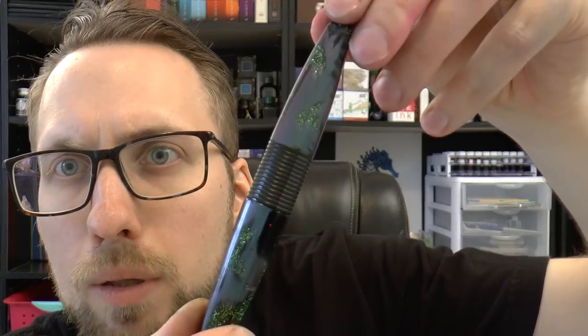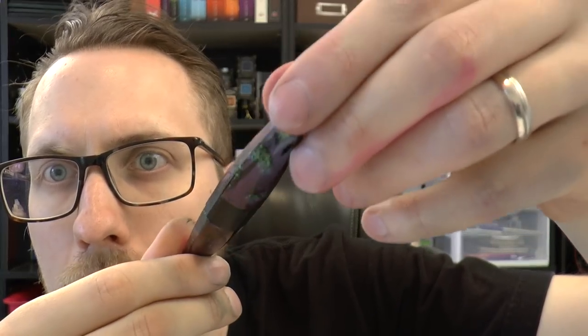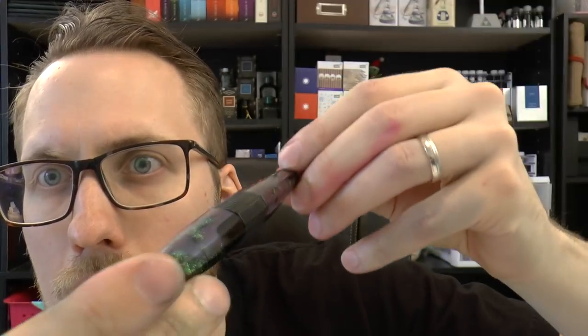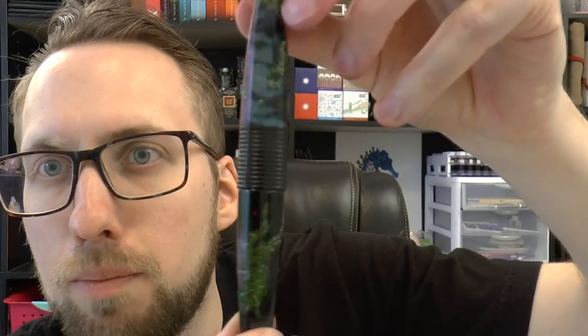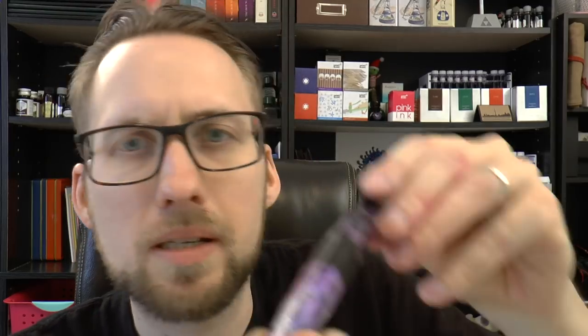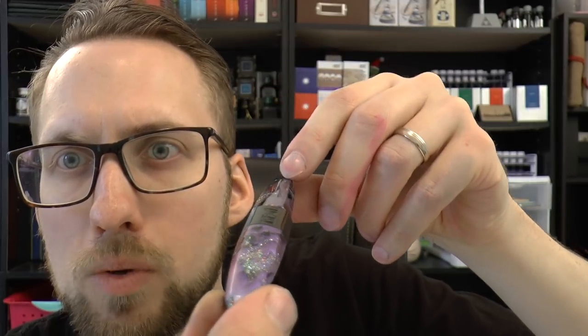The Chameleons are called Chameleons because they have an iridescent material that changes color depending on the angle at which you look at it. That's a little hard to capture on camera, but I'm going to do my best. Here we have a bluish pen that turns almost purple, and then turns blue again. This one is a dark blue, and that turns almost to purple as well — quite fascinating.